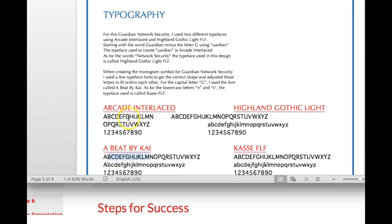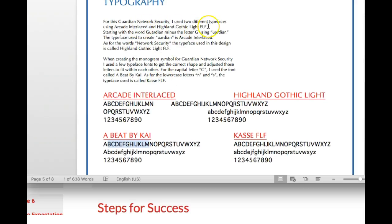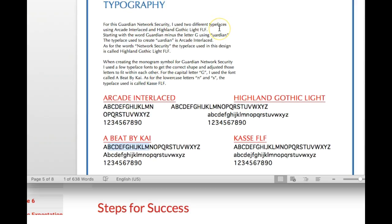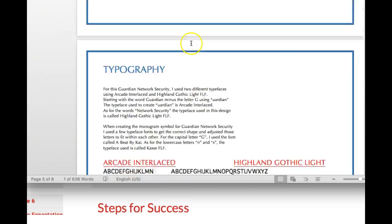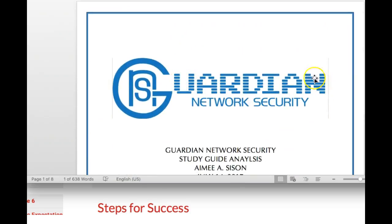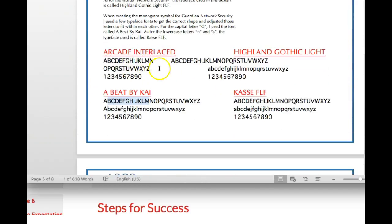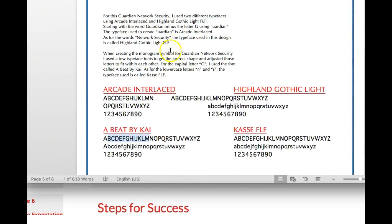You want to show the actual fonts. I think another thing that would be really interesting is to take — you talk about the different typeface uses. For example, you say Guardian Network Security uses two different typefaces, Arcade Interlaced and Highly Gothic, starting out with the letter G using Arcade Interlaced. So what I would do is take that right there, where you're talking about the typeface use, and just show a little example of what you're talking about.